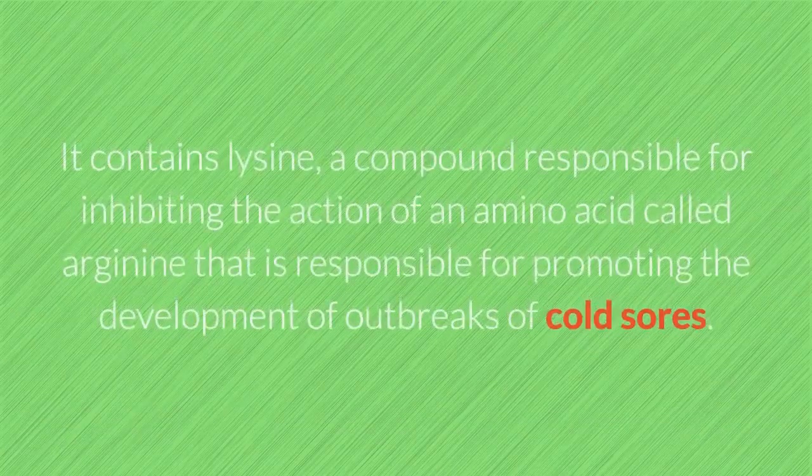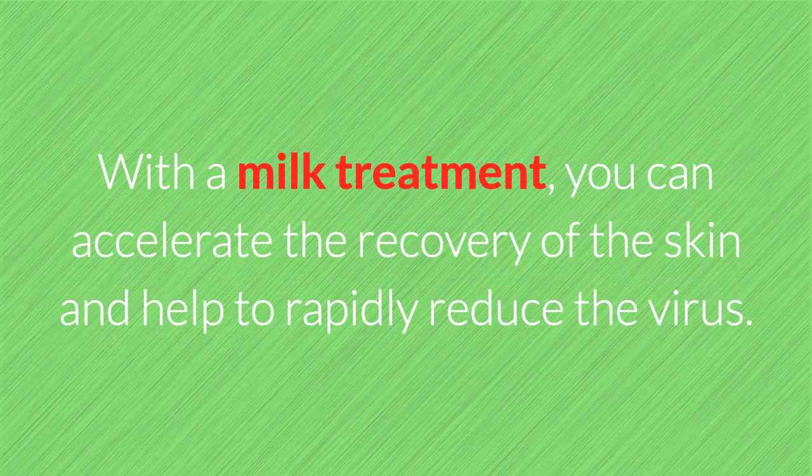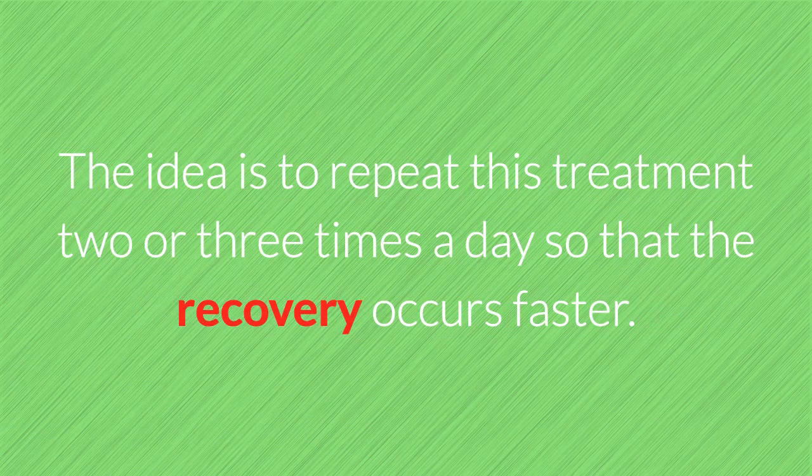4. Milk. It contains lysine, a compound responsible for inhibiting the action of an amino acid called arginine, which is responsible for promoting the development of outbreaks of cold sores. With a milk treatment, you can accelerate the recovery of the skin and help to rapidly reduce the virus. How to use: Dip a piece of cotton in milk and apply it on the blister for about five minutes. Repeat this treatment two or three times a day so that recovery occurs faster.